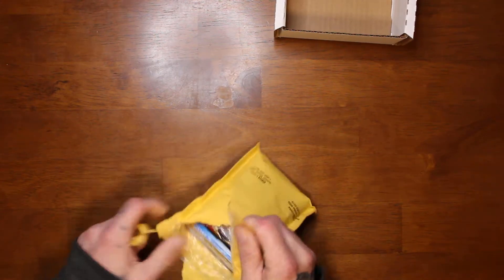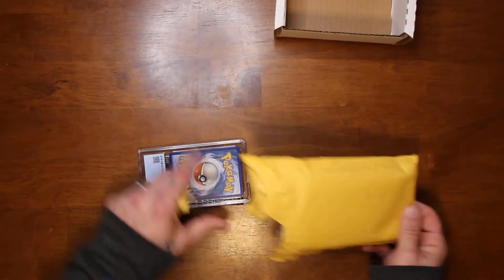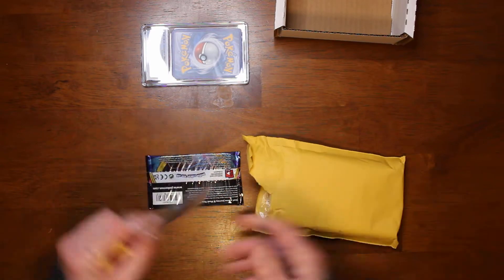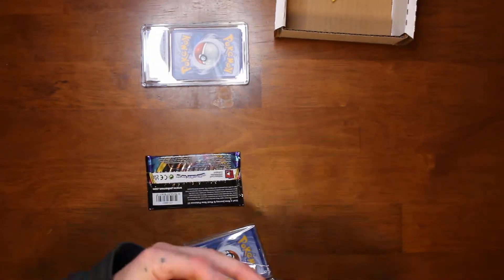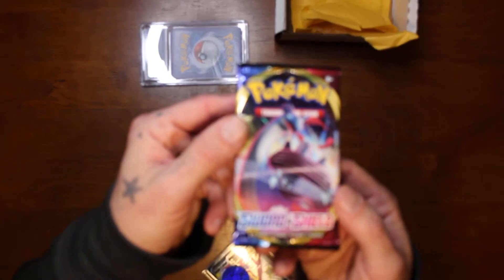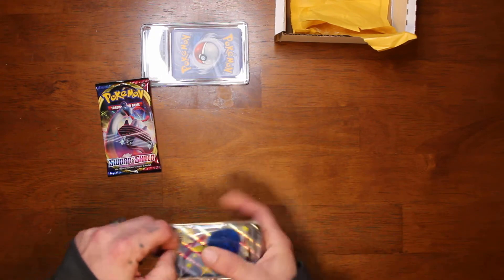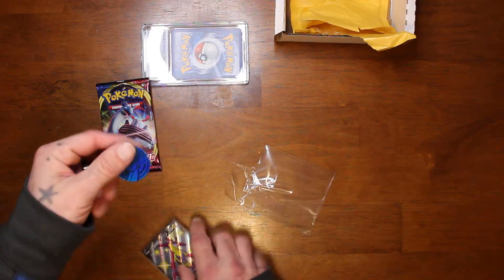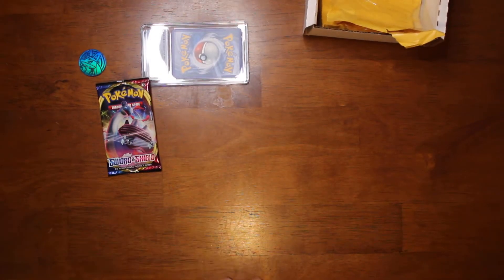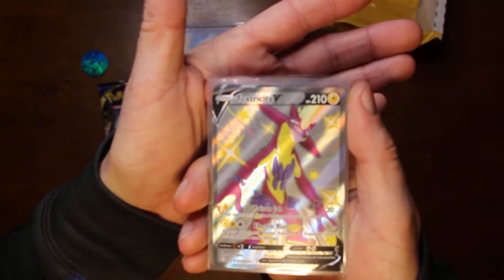I'm going to turn it this way so you can't see the card — we'll show that last. You can probably zoom in on the QR code and figure out what it is. Let's see what pack we got: Sword and Shield base set, not too shabby — I've gotten some good hits in that one. And we'll see what we got in our little bag of goodies; it's supposed to have some cards and a coin, and there's the coin.